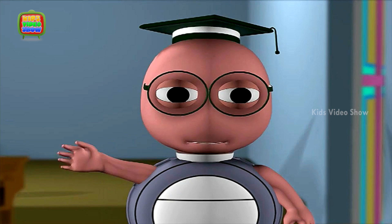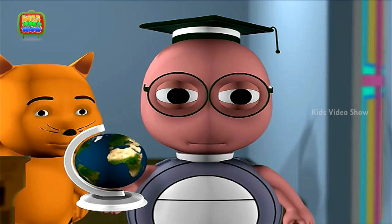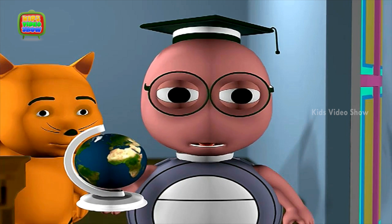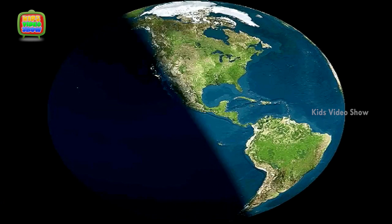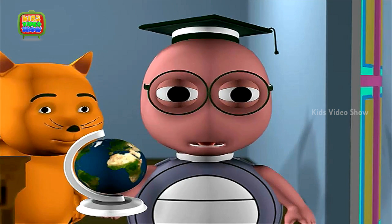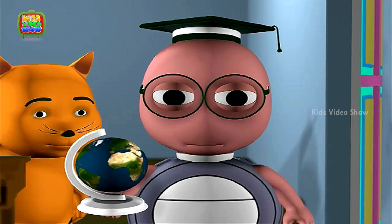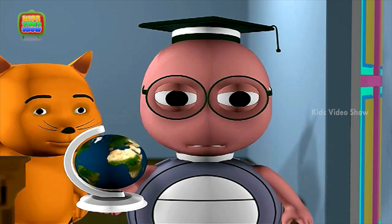Tiger, get me the globe from the classroom here. Can you see how this globe is tilted? Well, during summer, the northern part of the earth faces the sun, so we get sunlight and it is warm. As the earth rotates around the sun, the northern part tilts away from the sun. During winter, this part does not face the sun directly and it is harder for the rays of the sun to reach us. That is why it is chilly during winter.